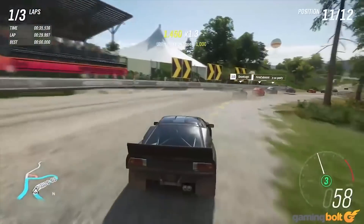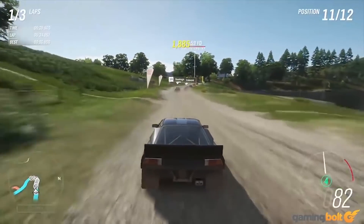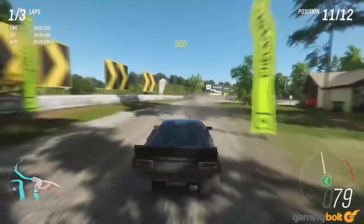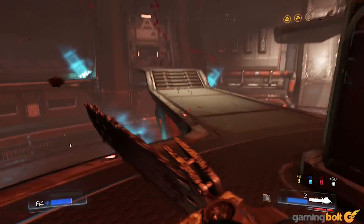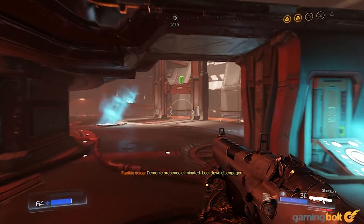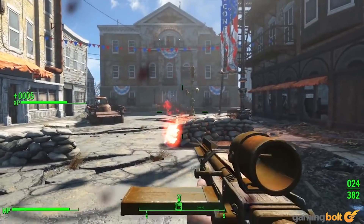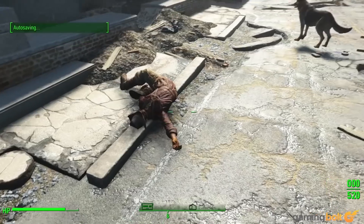Loading time is another metric that depends on storage speed. The game has to copy texture files from storage to system memory. These days, textures are immensely detailed and can be gigabytes in size. If you have a fast NVMe drive, loading times can be cut down to just a matter of seconds. In the same scenario, a hard drive could take over a minute to load assets in. This is particularly noticeable in open-world titles — Fallout 4 on the PS4 and Xbox One, for instance, takes ages to load.